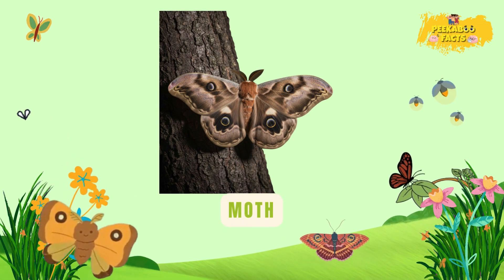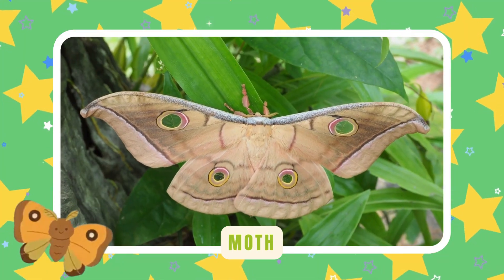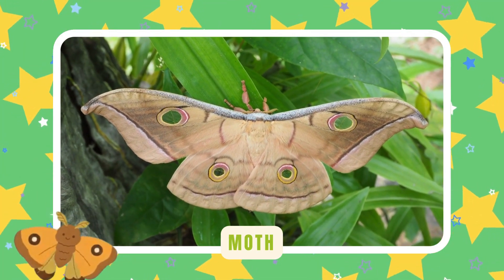Moth. Moths love the moonlight. They flutter quietly when the world sleeps. Their wings are soft like velvet.